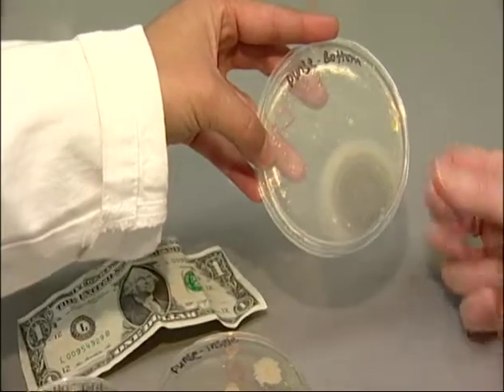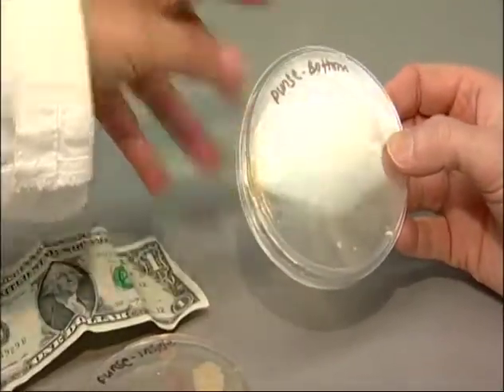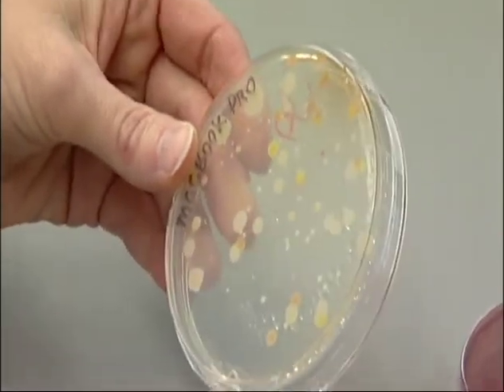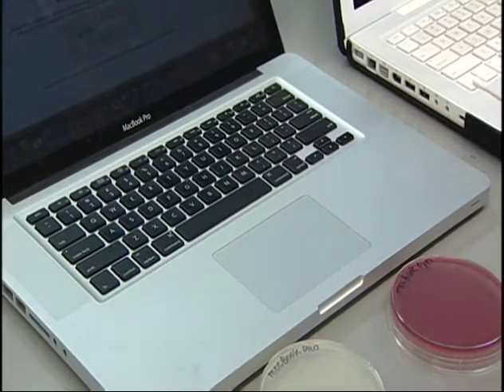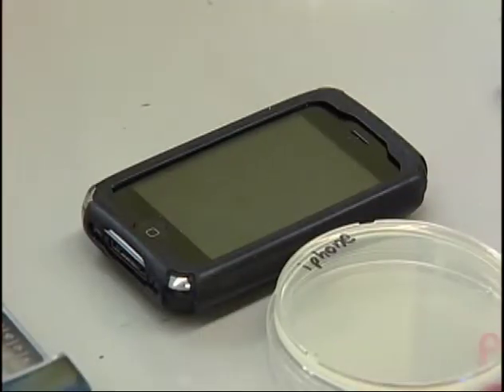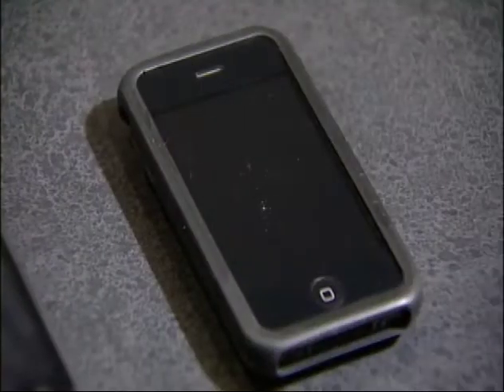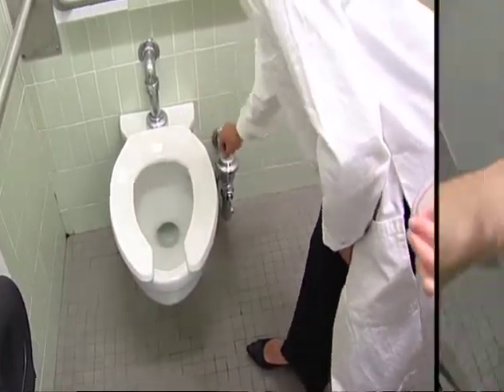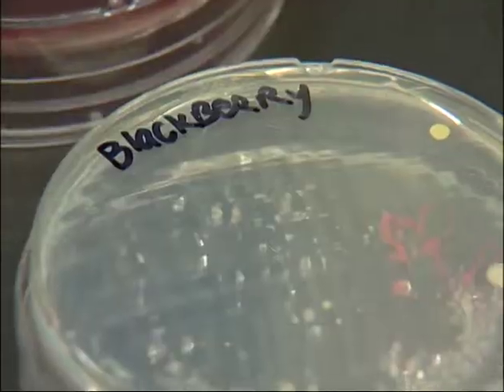Most of what I see look like normal bacterial flora on our hands and are not worrisome. The bright yellow ones are probably micrococcus. This laptop's keyboard is where we found the most bacteria. Surprisingly, the touch screen devices — the iPhone, the GPS, and the iTouch — had less bacteria than the men's toilet seat or the men's flush handle.